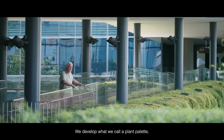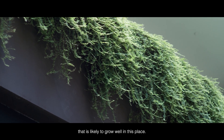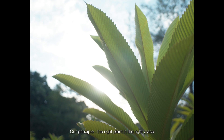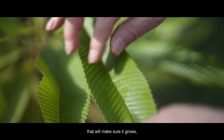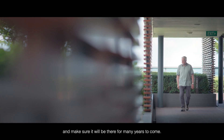We develop what we call a plant palette where we can choose the ideal plant that is likely to grow well in this place. Our principle: the right plant in the right place. That will make sure it grows, makes sure that it can be maintained, and makes sure it will be there for many years to come.